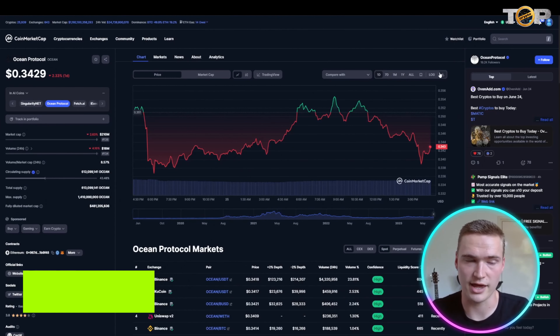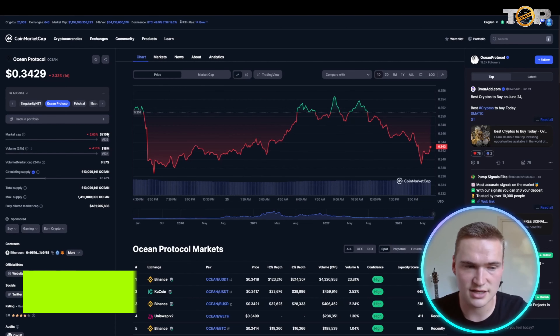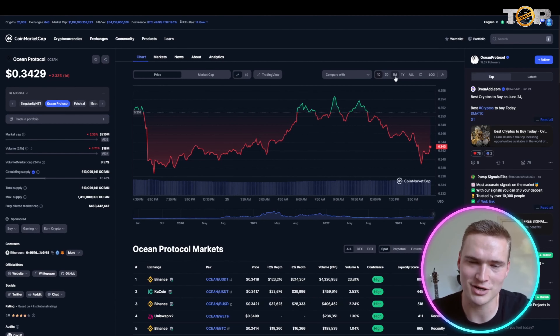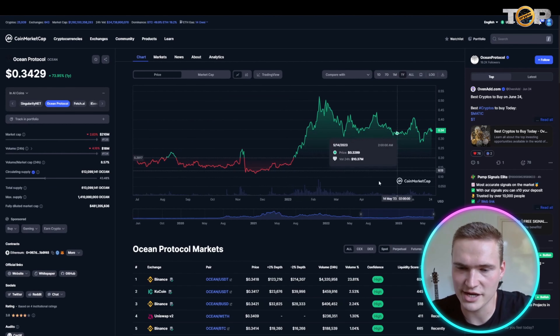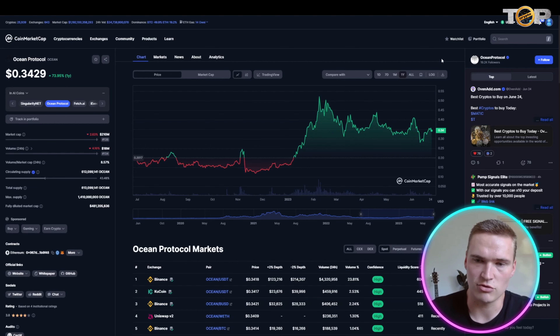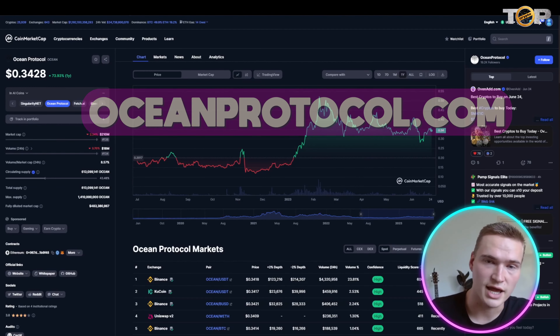The second AI coin we'll talk about is Ocean Protocol, which sits at a lower market cap of around $200 million dollars. It has performed a little bit less this year, but you can definitely see that it performed great with the AI narrative earlier this year, and the volume is still amazing.